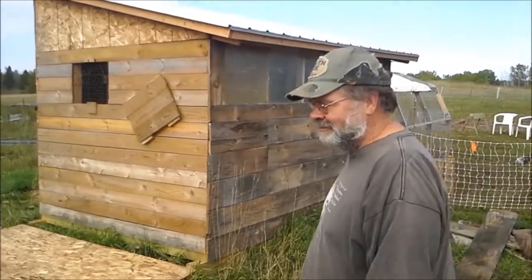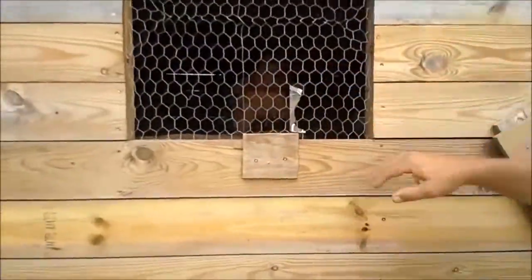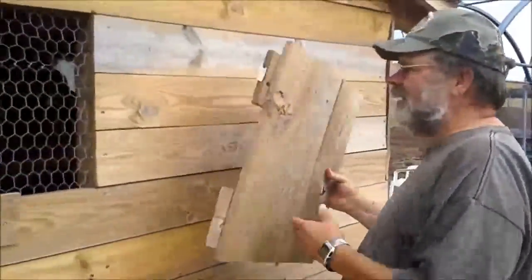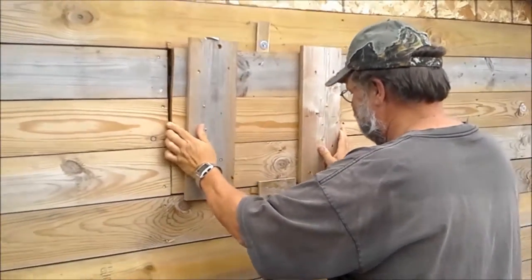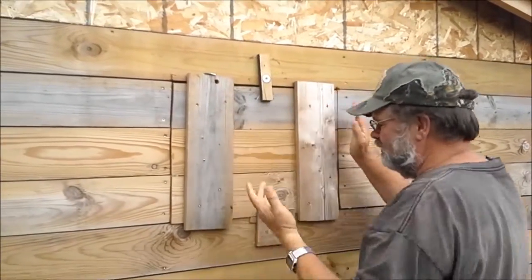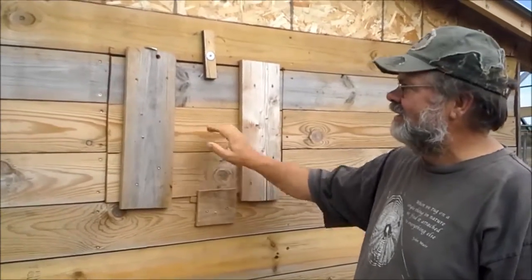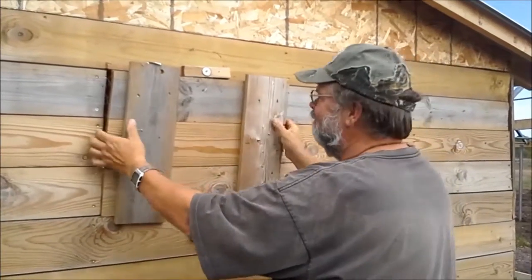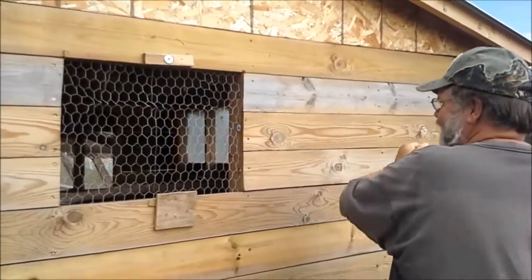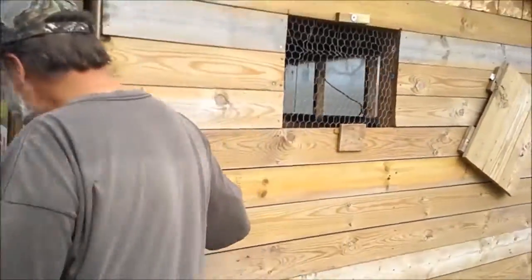This is the north side, and we've got windows with screening so the chickens can't escape. When we built this we didn't have any hinges, so we made a trap door — it's just a little piece of wood with a spacer behind it so it slips behind. It's a genuine handmade patented closure. It might even be better than hinges.